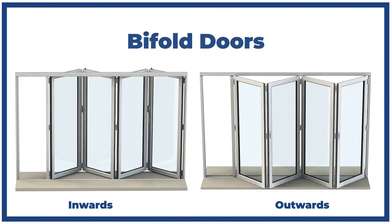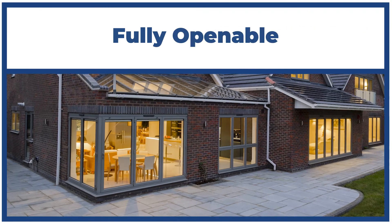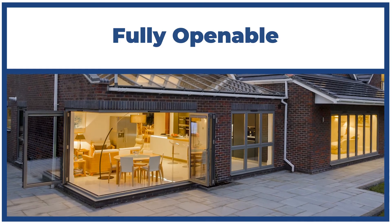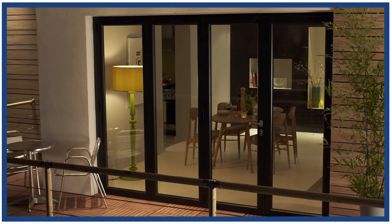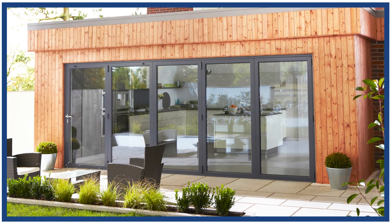Bifold doors can open inwards or outwards for a seamless transition to the outside. They are also fully openable, allowing for the whole wall to be opened up. Available in aluminium, bifold door frames are lightweight and ultra-modern in style.